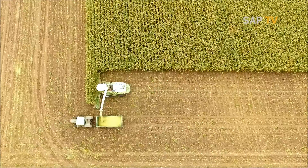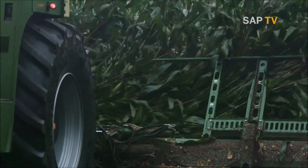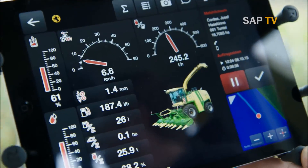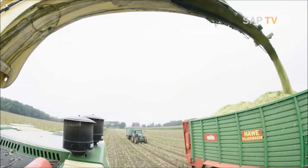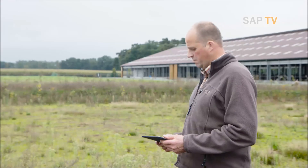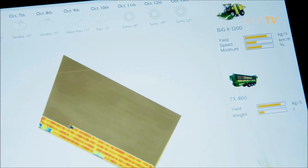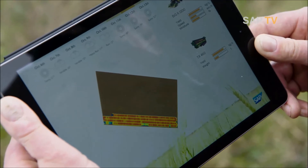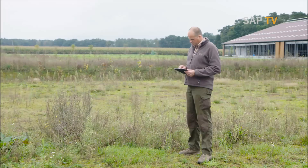With the joint solution, all parties can access a common data platform. During harvest, the Krone machinery automatically documents all generated data. The farmer can access and manage these data in real time wherever he is. During the harvest I can see in real time where exactly the machinery is located and how much of the field they have cropped. On the basis of these real time data I can react.